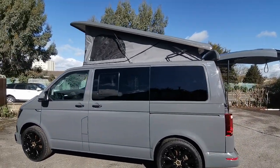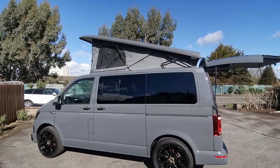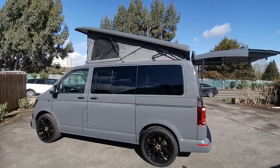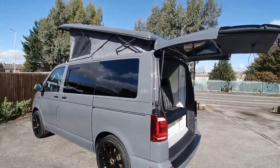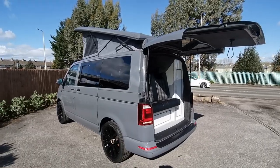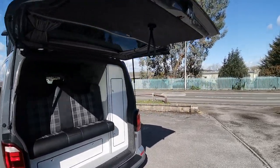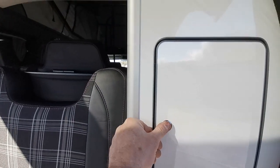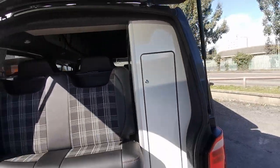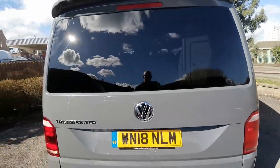Other options you may wish to consider include a Fiamma awning for the side or a drive-away multi-rail, as well as overnight heaters if you're thinking about going away in the winter — all of which can be fitted here for you. If you'd like to know any more information about this super camper van, please come along and see us at AW Leisure. My name's Paul — thank you very much indeed for your time.